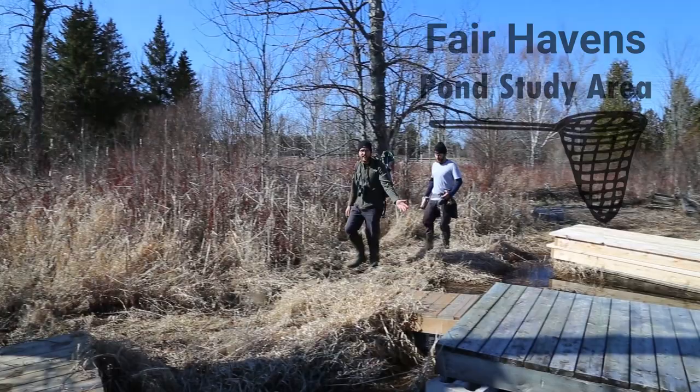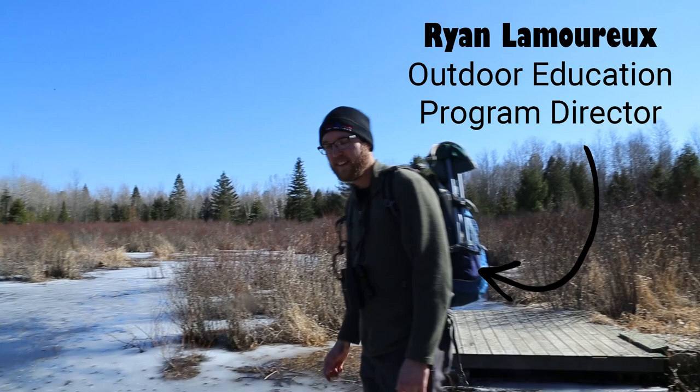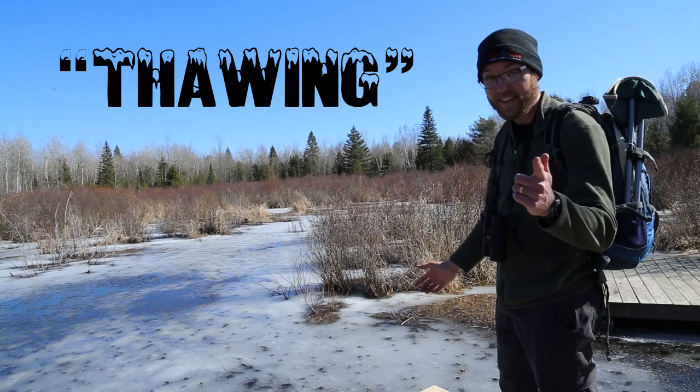The wetland has begun to thaw. Ice is out in the first part. There's a little bit of ice left over here, but in no time the frogs will be thawing. Yes, I said thawing.